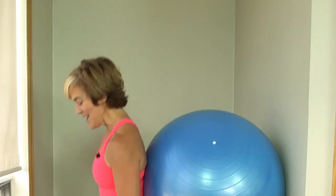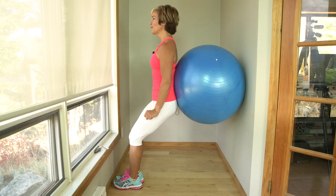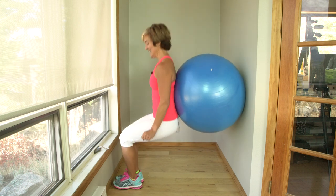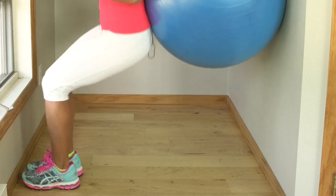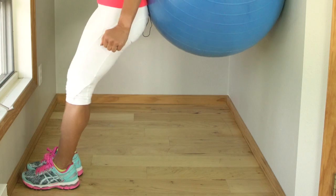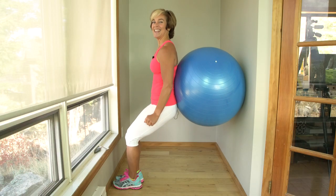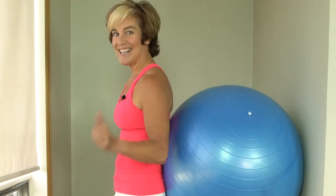Keep going — up, come down, and come up. You're almost there. Keep those knees together. You got it. Nice job.